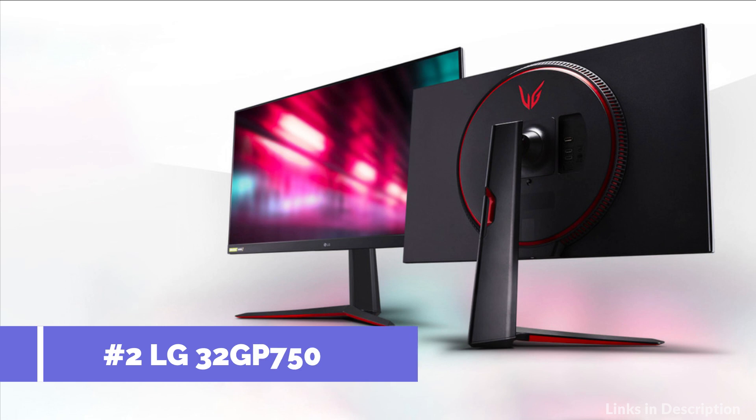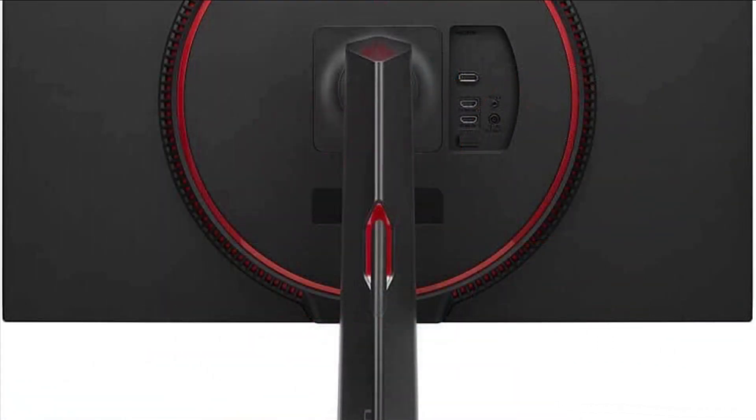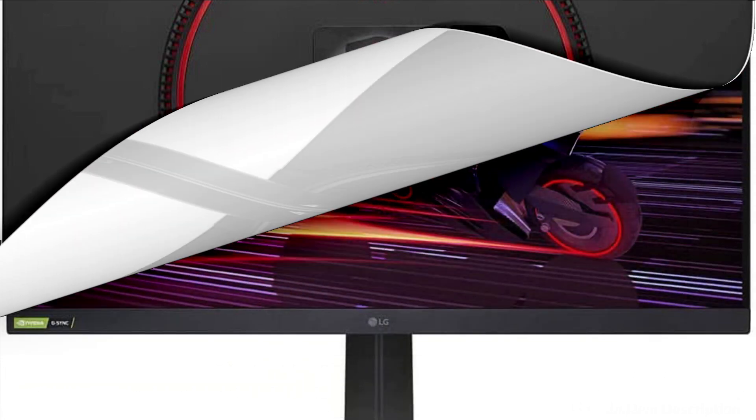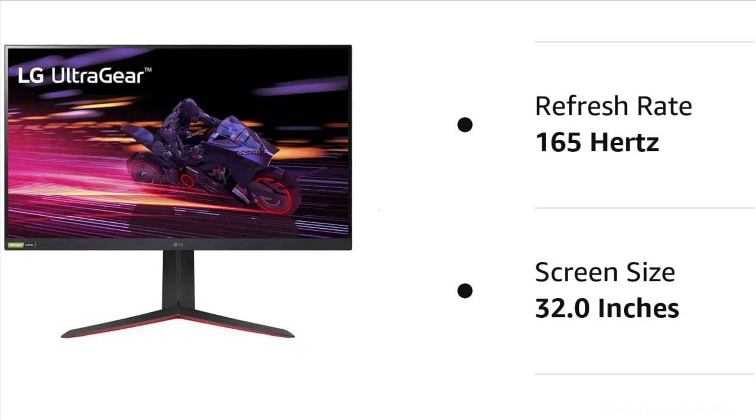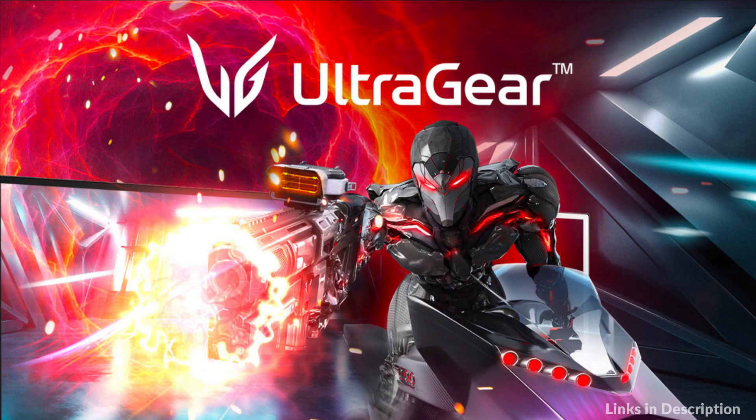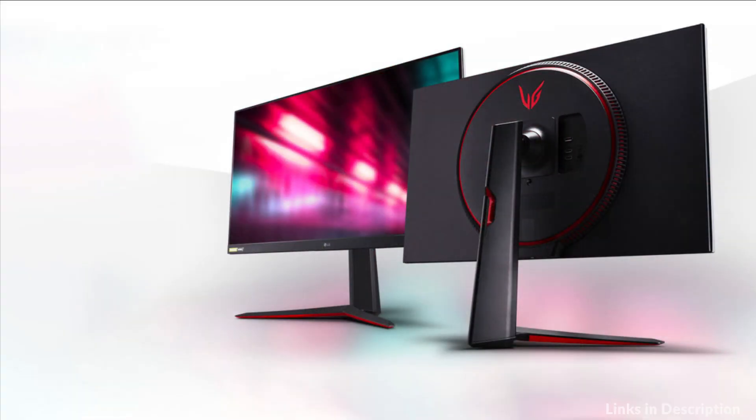At number 2 we have the Velji 32-inch monitor. This QHD monitor with a 165Hz refresh rate and 1ms response time helps deliver liquid smooth graphics with minimal motion blur while playing high-speed action games. NVIDIA G-Sync and AMD FreeSync Premium support virtually eliminates screen tearing and minimizes stutter in high-resolution and fast-paced games for a fast and fluid gaming experience with supported video cards.